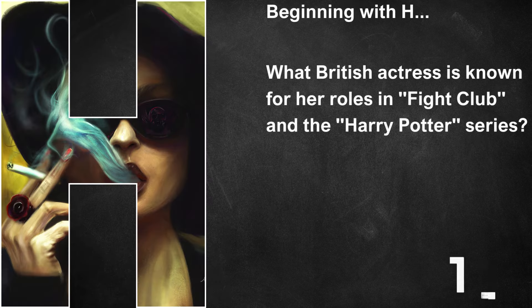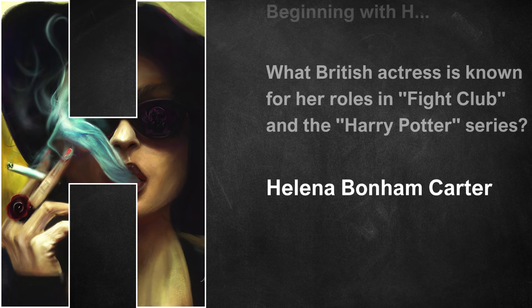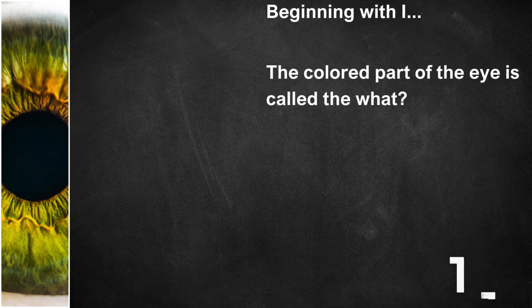Beginning with H, what British actress is known for her roles in Fight Club and the Harry Potter series? Her name is Helena Bonham Carter. Beginning with I, the coloured part of the eye is called the what? It's the iris.